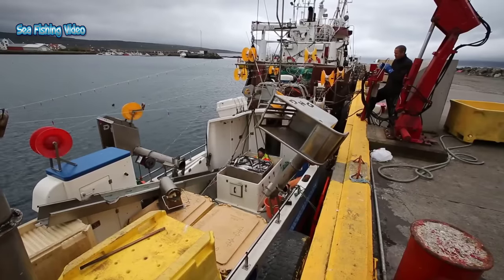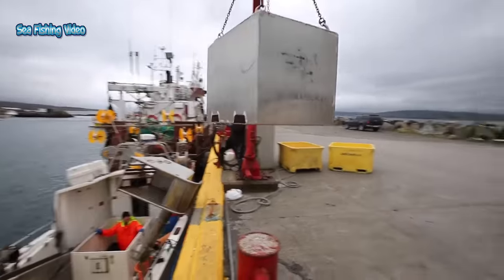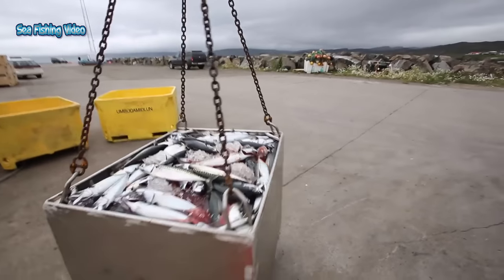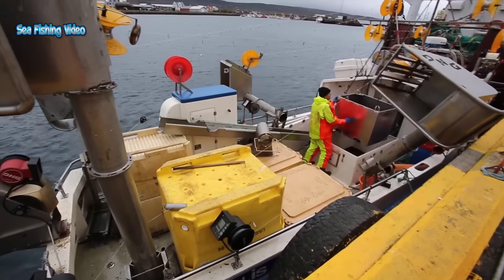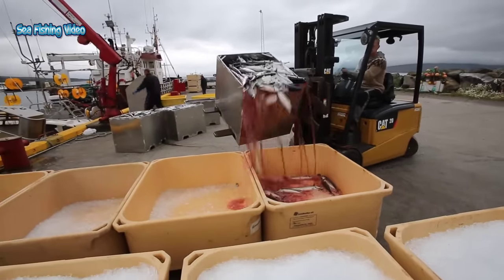Mackerel are a fast predatory fish, closely related to tuna. They have no swim bladder, which means they can change depth rapidly and must keep moving all of the time. Mackerel are the fastest swimming fish in UK waters, able to swim around 50 meters in 10 seconds.